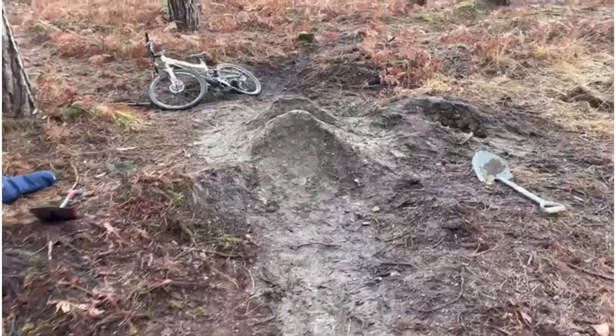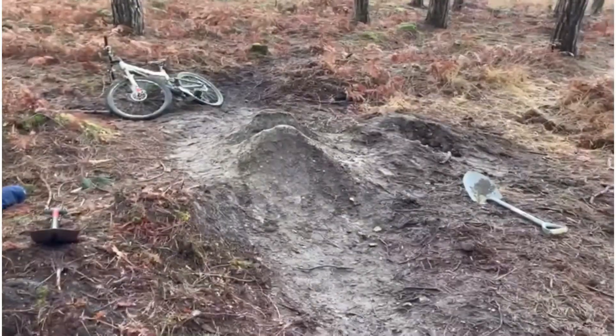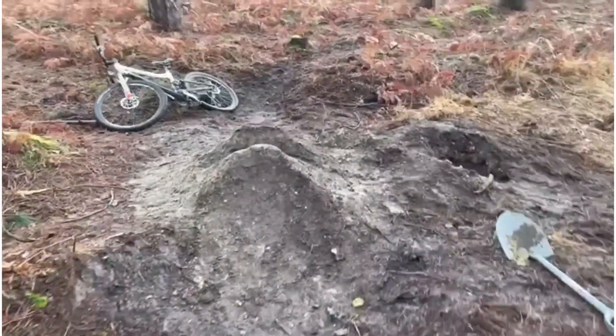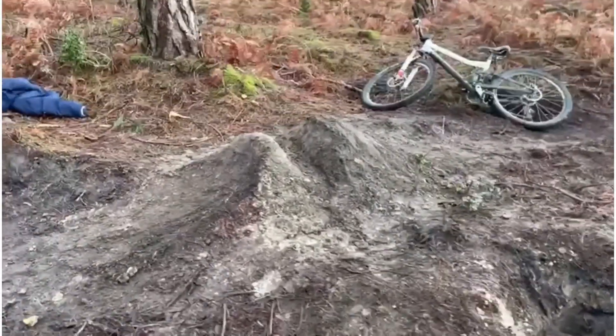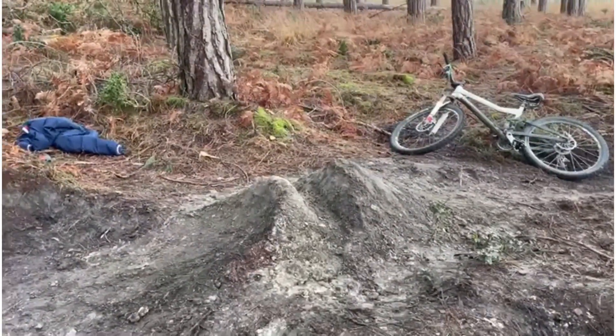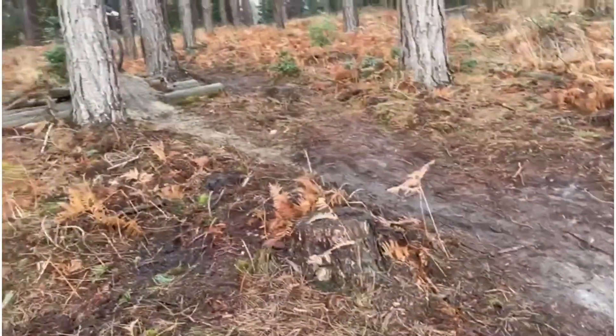Fin rode it and obviously he overshot it loads, so now we've tried to make it steeper and more of an actual dirt jump. Hopefully he'll actually land on the landing and not overshoot it, so he's going to test it out now and see how it is.